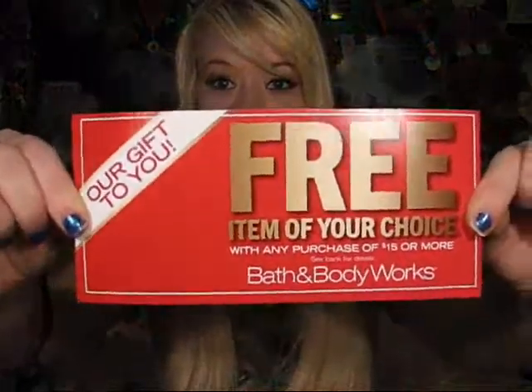The first coupon is 'our gift to you' — a free item of your choice with any $15 purchase, up to $13 worth of whatever you choose. So you could buy a small candle, or maybe two small candles, and then get a free item — like another candle or a body spray or whatever you want. That's pretty cool.